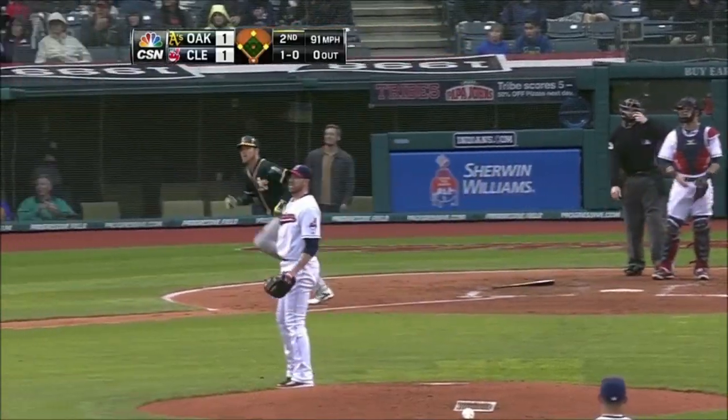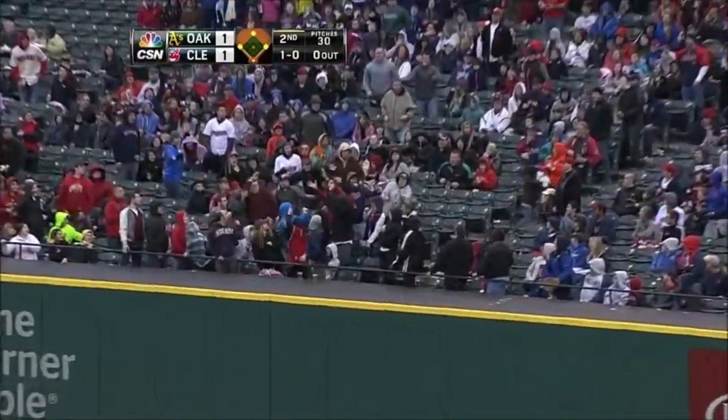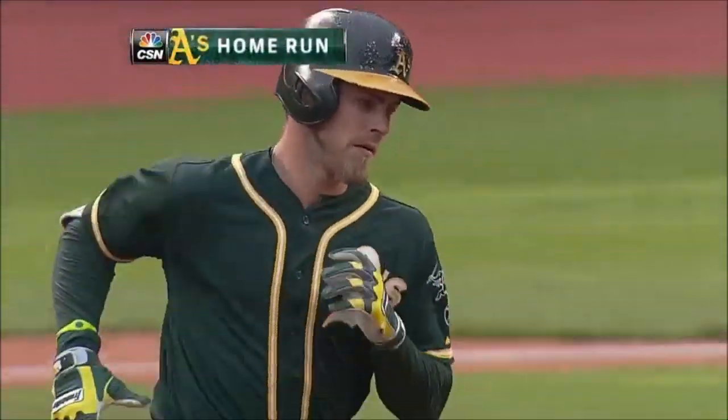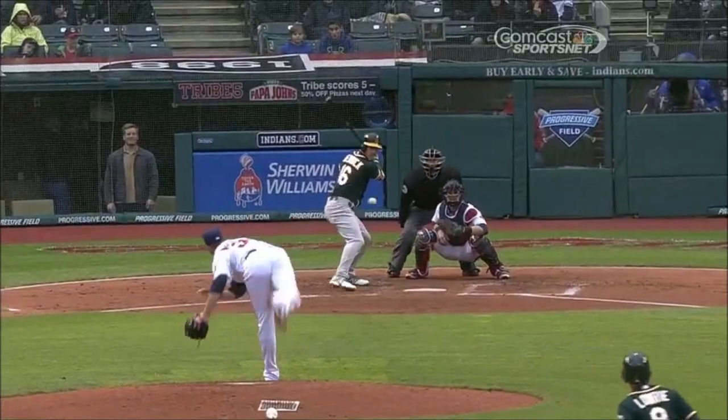And that one's ripped to right. Murphy's turning around — and that baby's gone! That's a grand slam for Reddick and it's 5-1, the A's lead.